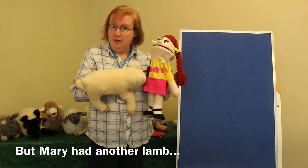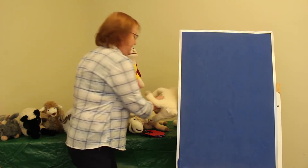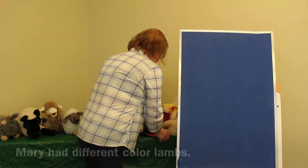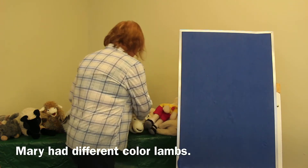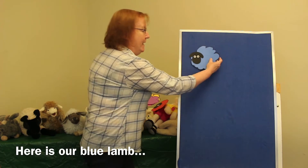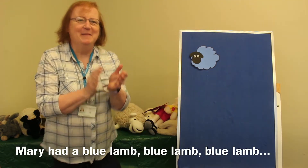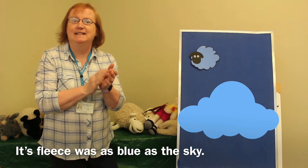But Mary had another lamb. Let's put the lamb down here. Mary had a different colored lamb. Here's our blue lamb. Mary had a blue lamb, blue lamb, blue lamb. Mary had a blue lamb. Its fleece was blue as the sky.